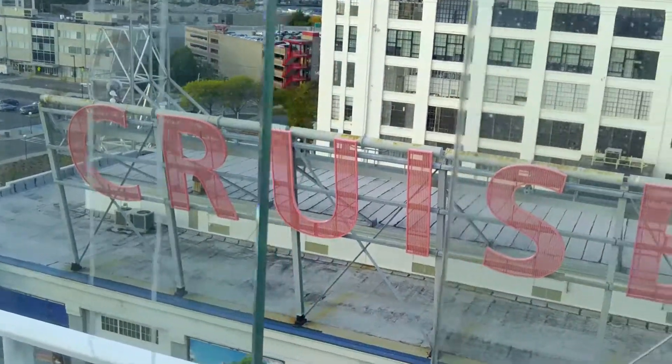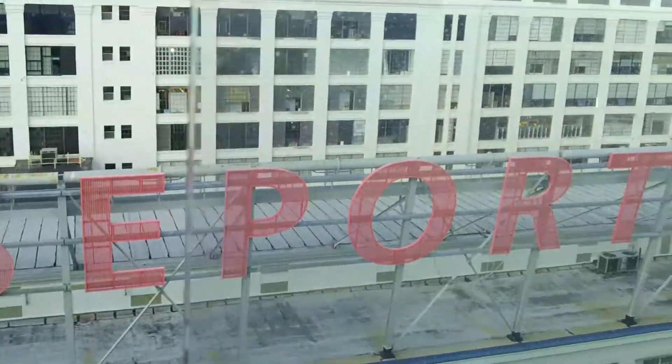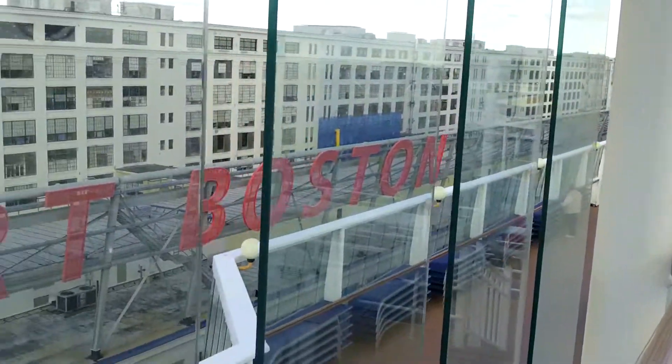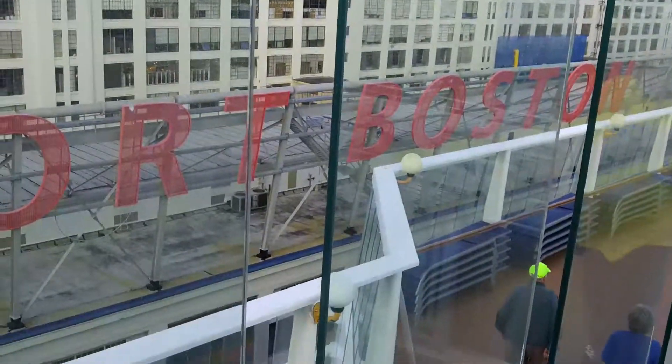We're getting ready for sail away and cruising from Boston. That's the building that we came out from. I love that park too.